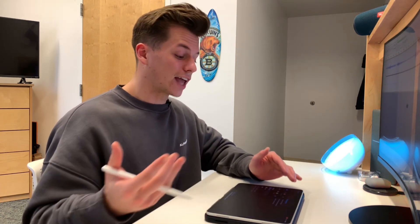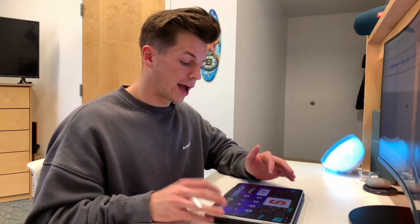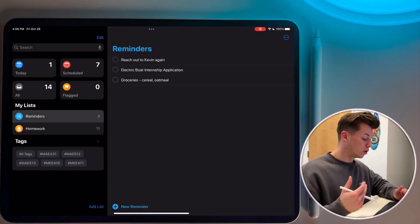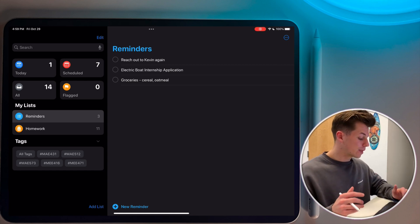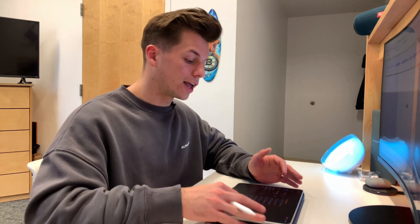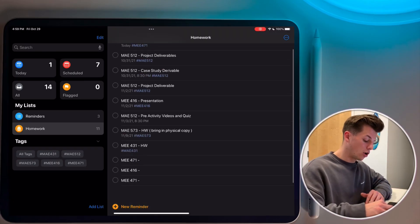The second app I want to go over is the stock Apple Reminders app. I know it's very basic, but I like how it flows — especially with the new update in iOS 15. Opening up the app, I have two different sets of reminders: a blue one for day-to-day reminders, and an orange one for homeworks. This is a great way to stay organized with assignments and anything coming up. This is where I put all my homework assignments, dates, and times.